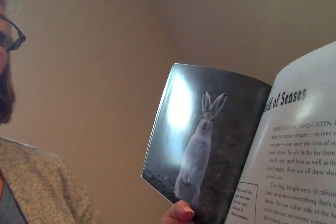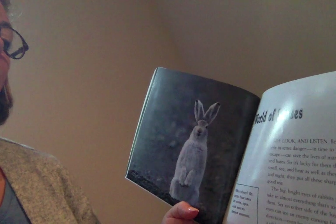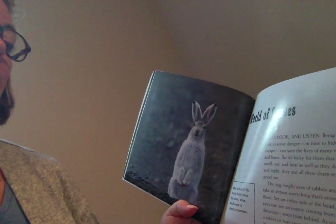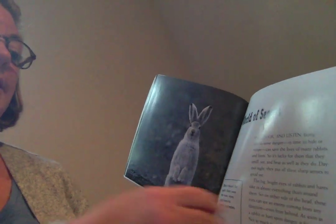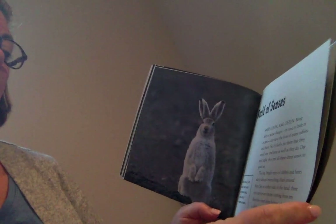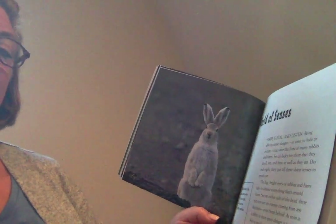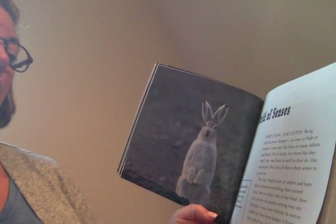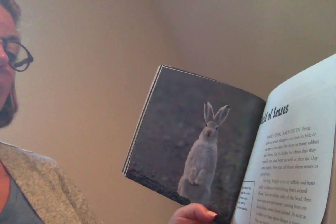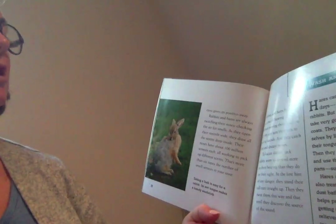Being able to sense danger in time to hide or escape can save the lives of many rabbits and hares, so it's lucky for them that they smell, see, and hear as well as they do. Day and night, they put all these sharp senses to good use. The big bright eyes of rabbits and hares take in almost everything around them. Set on either side of their head, these eyes can see an enemy coming from any direction, even from behind. As soon as a rabbit or hare spots danger, it freezes — not so much as a flicker from its watchful eyes gives its position away.